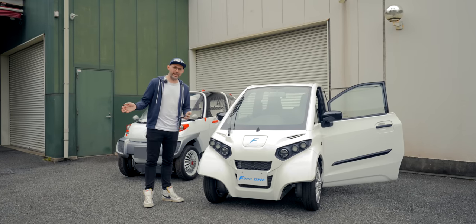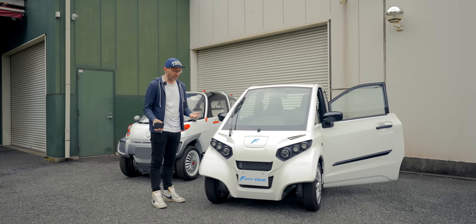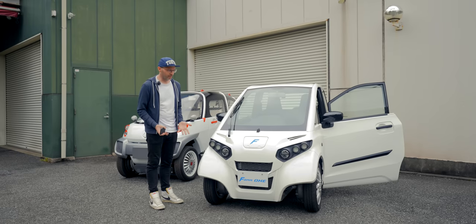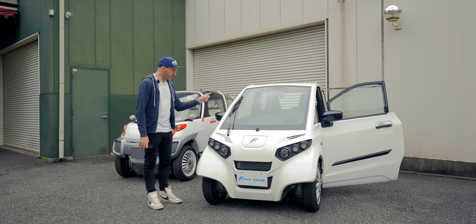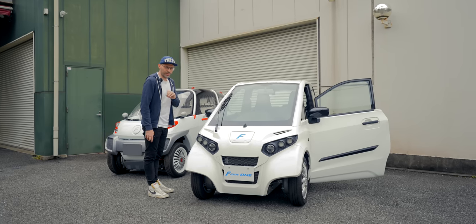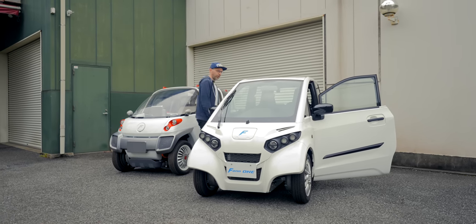Not going to be winning any world speed records, but it doesn't need to. It's a practical city or rural runaround. Let me show you what's on the inside, because the way this thing drives is so unique I still haven't got used to it. So join me on the inside.